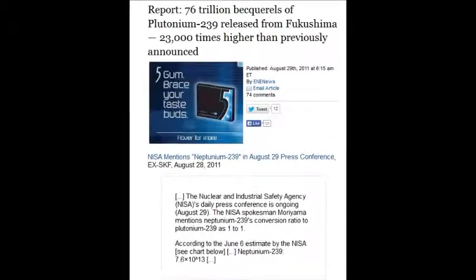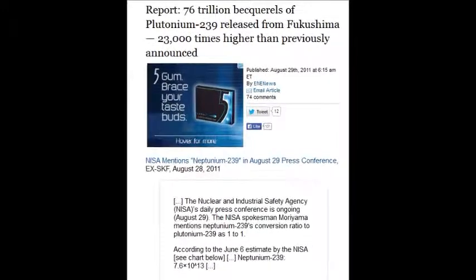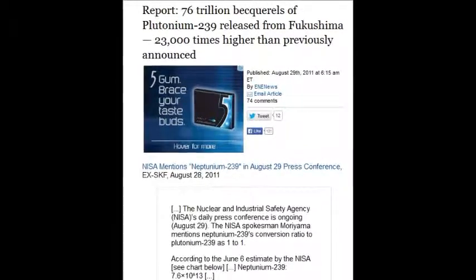This is just a report, and that's 23,000 times higher than previously announced. That's neptunium-239 converted to plutonium-239.